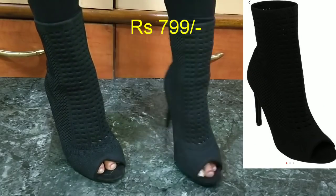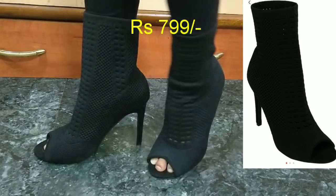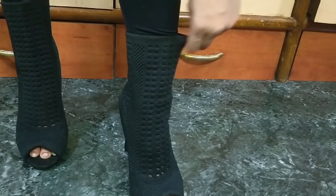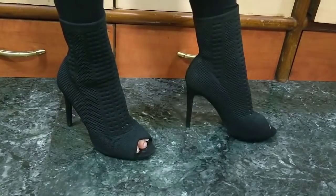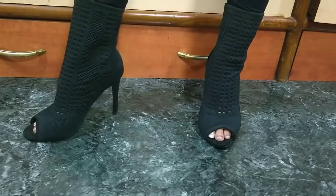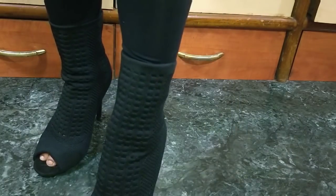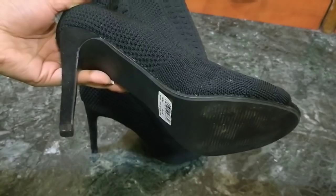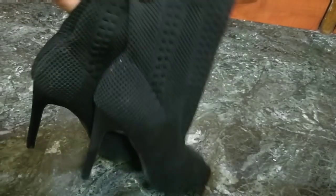Second are these boots by Catwalk. If you go to the store they are expensive, but if you buy online you can get them for around 800 rupees, which is very affordable. They are great for winter and parties, and they are absolutely comfortable to wear. As you can see in the close-up, the material is stretchable, which makes them very comfortable and easy on your feet.